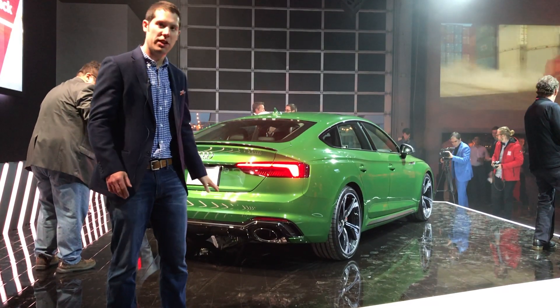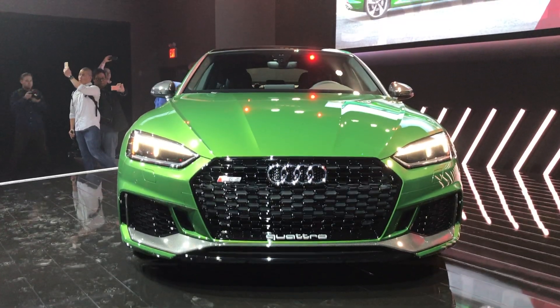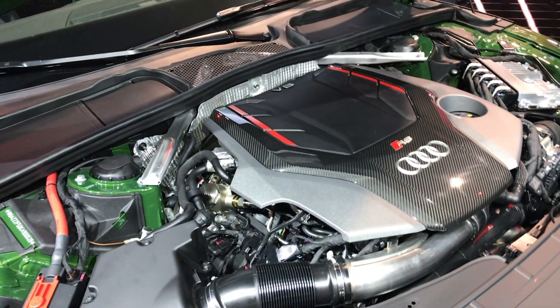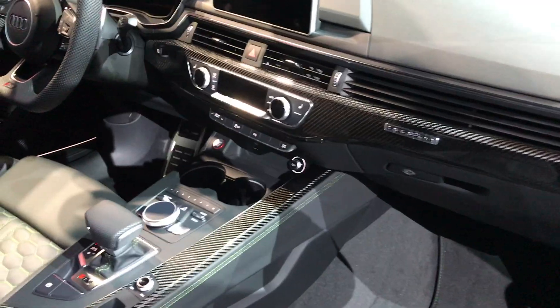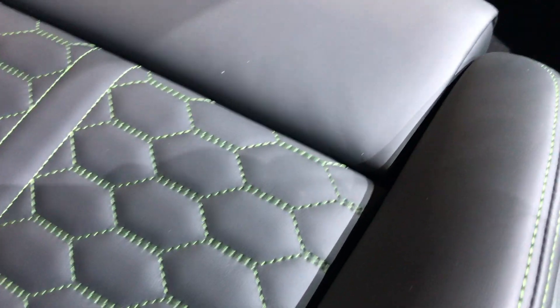That beautiful green machine behind me is the all-new Audi RS5 Sportback. It's a high-performance version of the regular Sportback, meaning it's got a 2.9-liter twin-turbocharged V6 up front with 444 horsepower and 443 pound-feet of torque. And being an Audi, it sends that power to all four wheels. Audi says this will get from zero to 60 in under four seconds. You can kind of think of this as the BMW 4 Series Grand Coupe that BMW's never made. No pricing information yet, but Audi says this will be on sale by the end of the year.